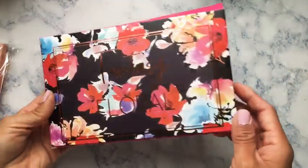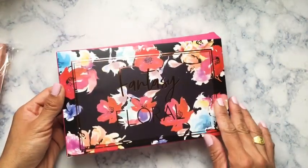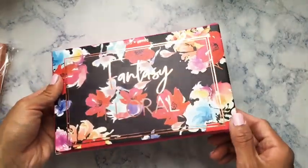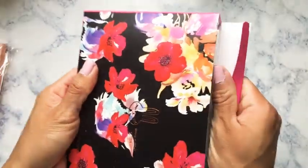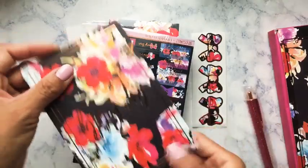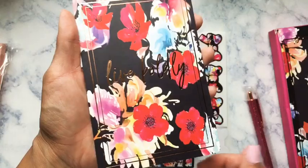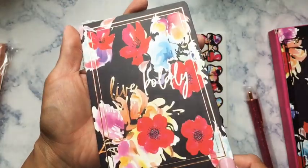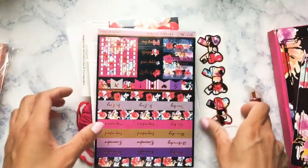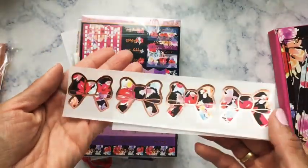The next thing is the October box — it says 'Fantasy Floral.' Honestly when Irene gave us sneak peeks of this October box, I thought it was pretty cute. It's in rose gold foil. Here's the journaling card — it says 'Live Bold, Lead Goodness' in rose gold foil. I wish I had better lighting.